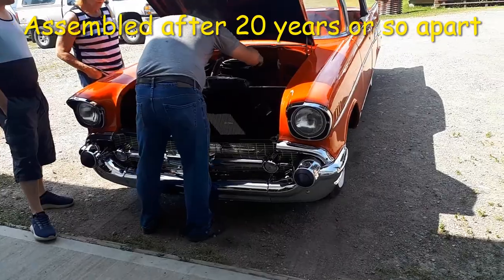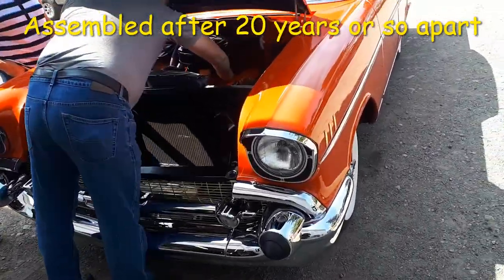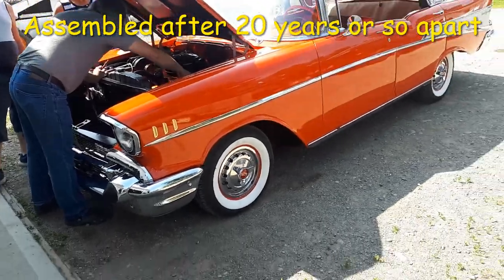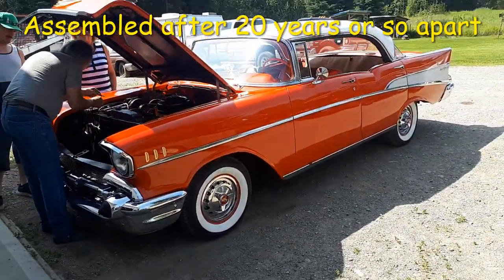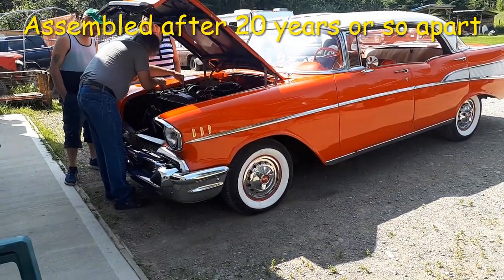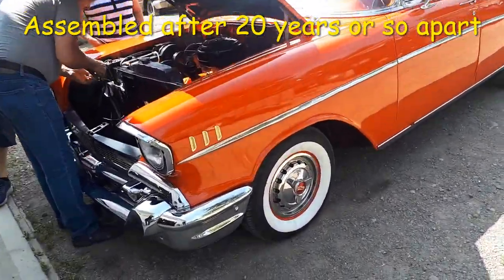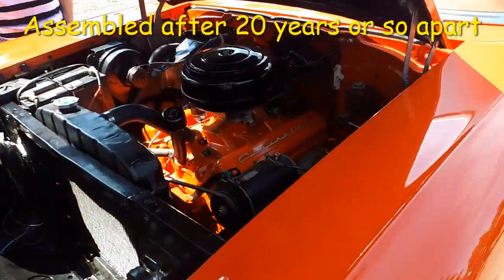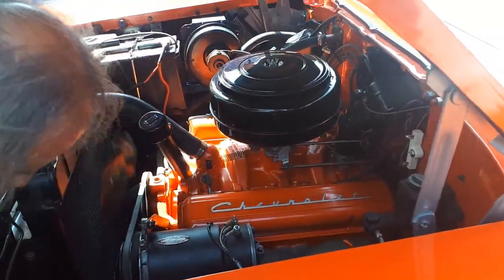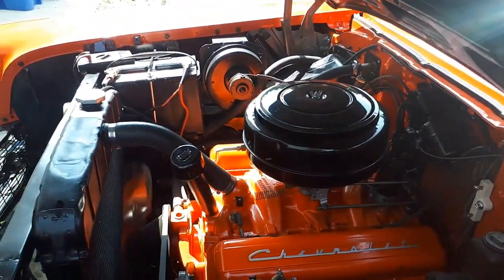There you go — a 57 Chevy that Glen's restoring. Four door. Nice though. 283 engine. See you later. Sounds nice, Glen.